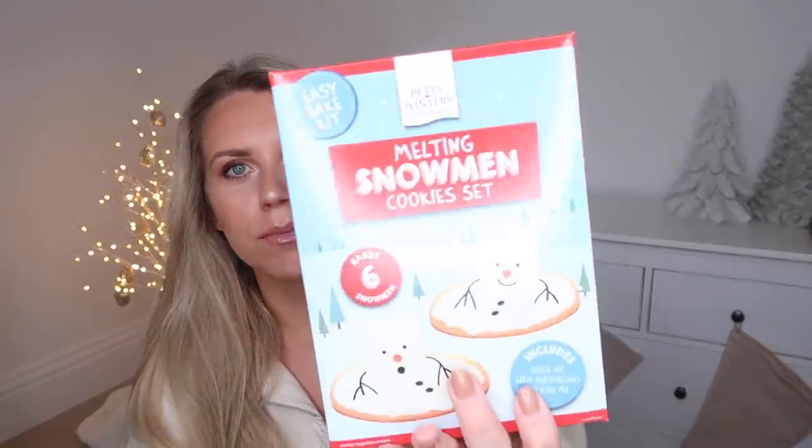Next up I've got two of these from Betty Winters, the cooking range. I thought these would be good for throwing in Tom's niece's stockings — fun, easy bake kits, including the snowflake biscuit kit and the melting snowman cookies. These are about £1.20 each, so something really affordable.